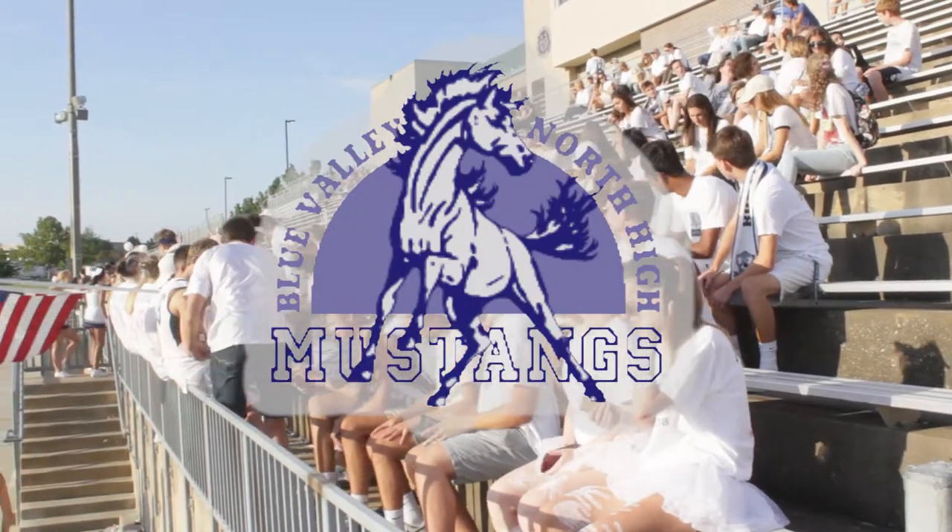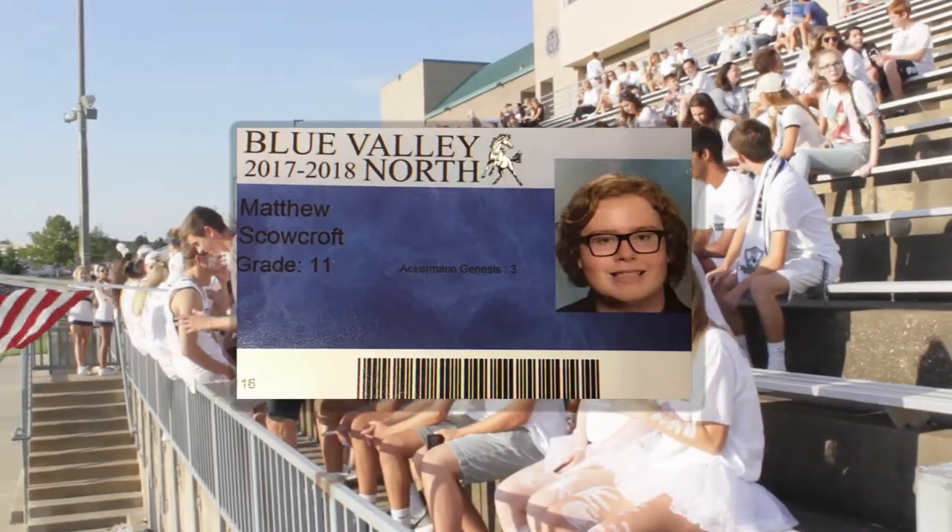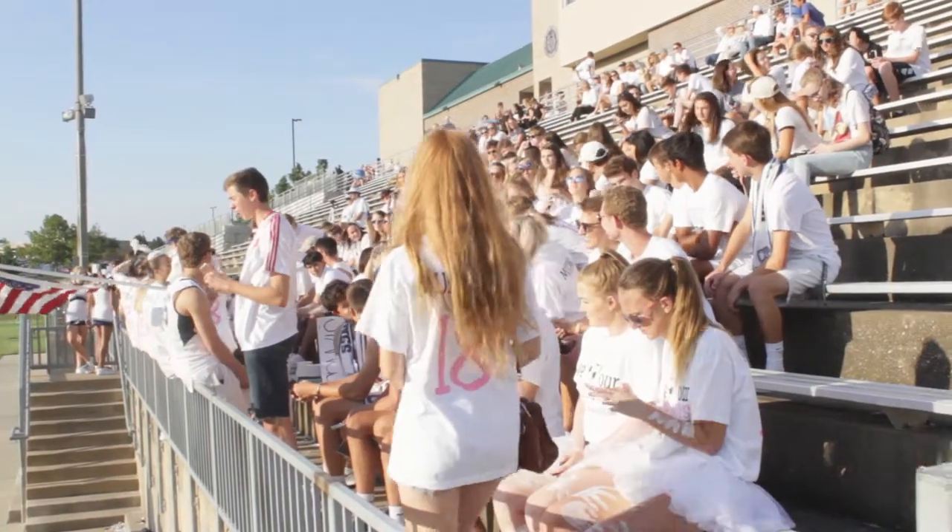Here at BVN we have many mysteries. Today I, Matt Scowcroft, will go about uncovering the enigma that is Blue Valley North.